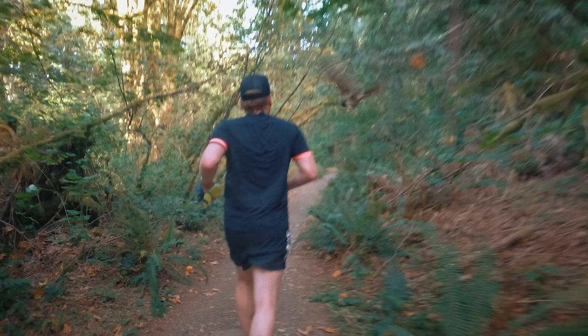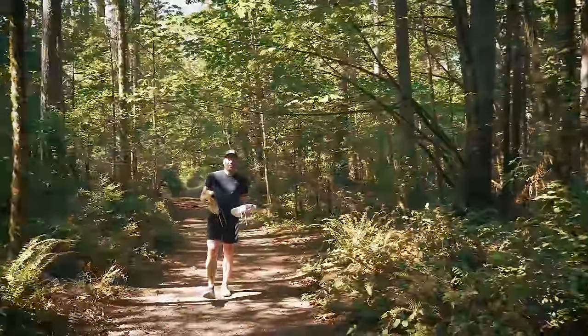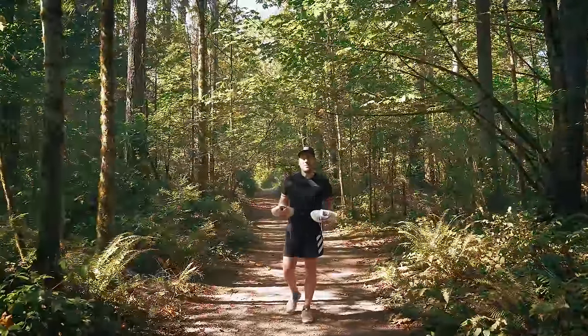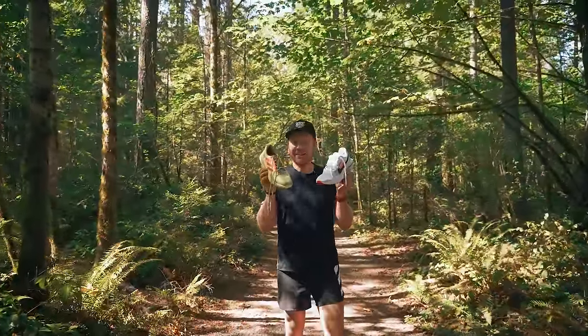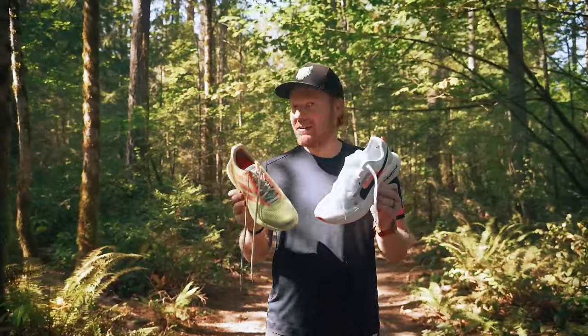That is an owl, and yeah, I got swooped — just wait until you see how I react. All that and more in today's trail test. What's up everyone, welcome to another episode of Trail Tested, where I get to put gear to the test for the very first time.